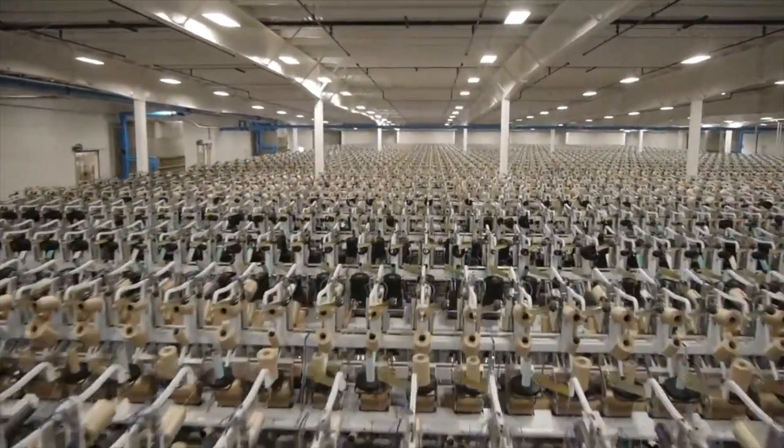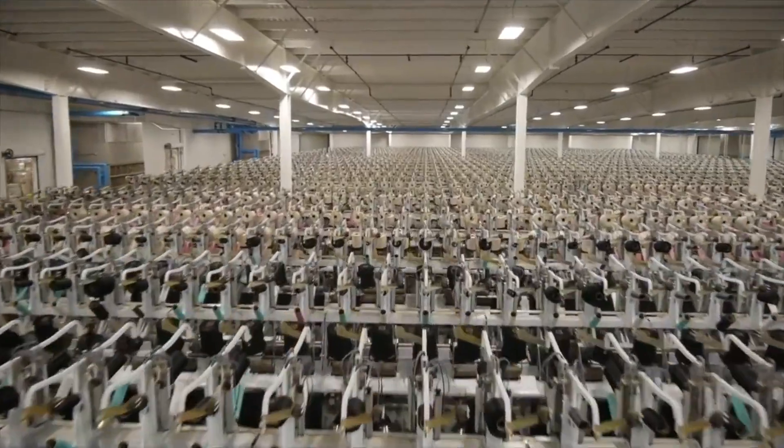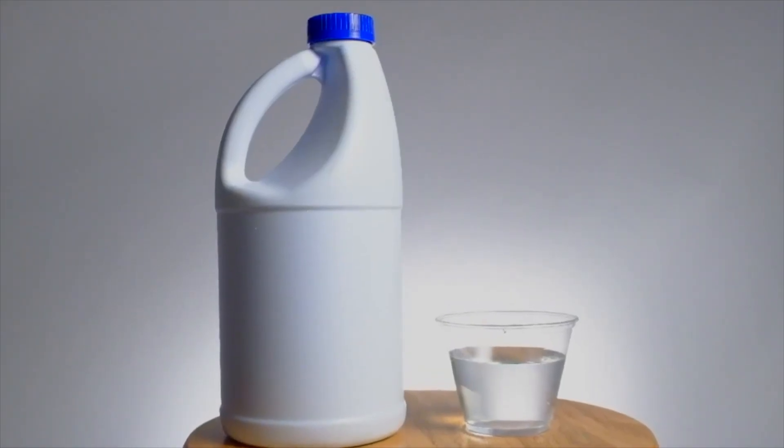Our advanced solution-dye polyester is the only carpet fiber we use to make Engineered Floors Dreamweaver Carpet, because when the color is all the way through the fiber, you never have to worry about color fading or wearing off. That means Engineered Floors Dreamweaver Carpet color will stand up to rooms with harsh sunlight or lots of traffic. You can even spot clean our carpet with household bleach and it won't fade the color.